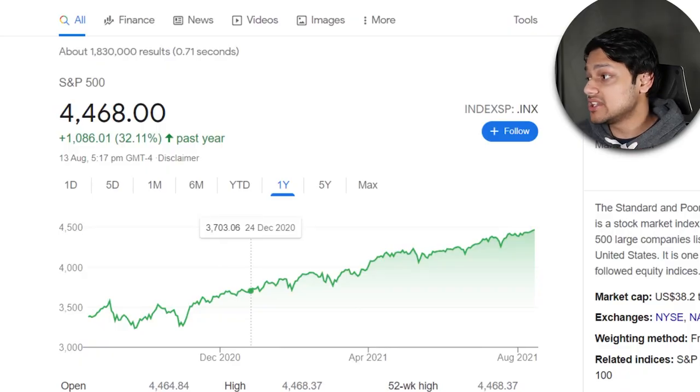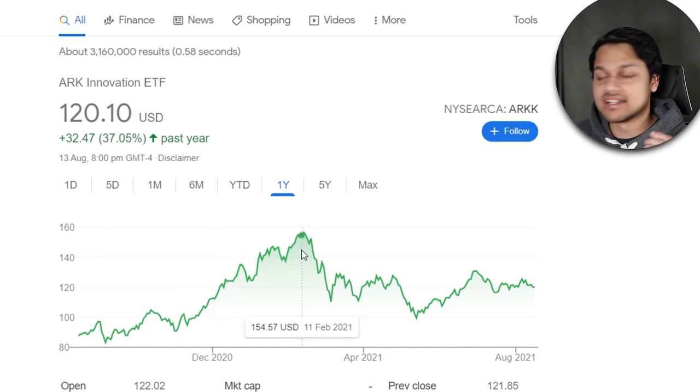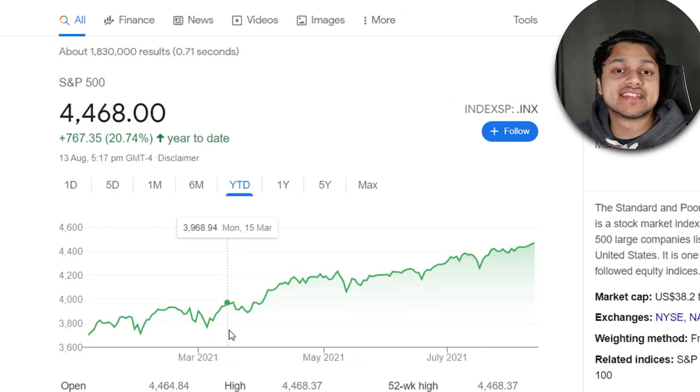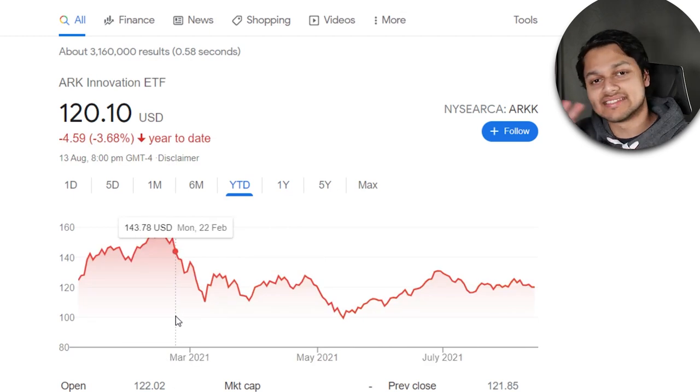Comparing to the S&P 500 — for the one year, it's returned about 32%, which is not too bad. Compare that to ARKK's 37%, so ARKK has beaten it, but it is much, much more volatile. Year-to-date, the S&P 500 is up about 21% positive, while the ARKK ETF's year-to-date return is sitting at a negative. So you can really see the insane difference between ARKK and the normal market. Because these ETFs are not following a specific index — they're actively managed — you will see deviations like this, which are pretty huge.